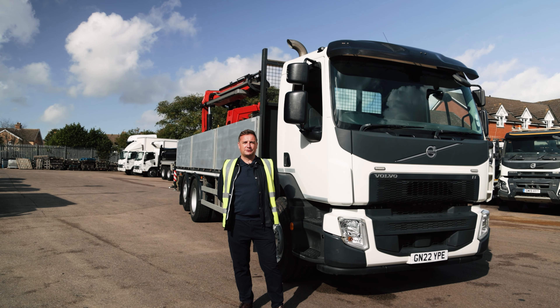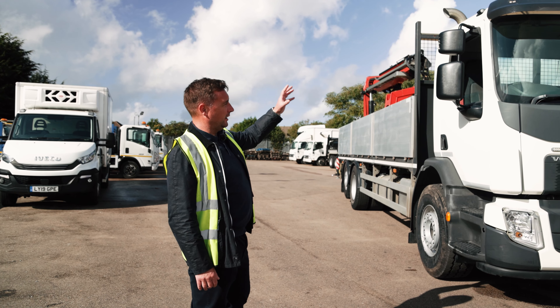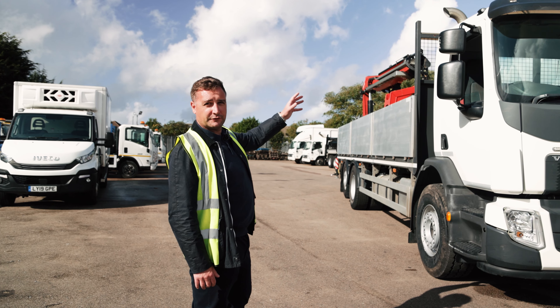We have a Volvo FE Builders Merchant spec truck — these are ideal for transporting heavy materials to site. A few features on this one: it's a city spec cab, with a nice low driver position and plenty of windows for good visibility.